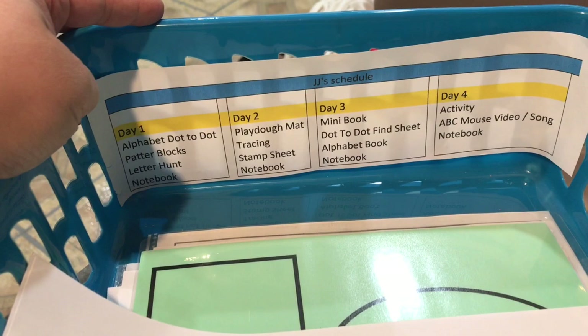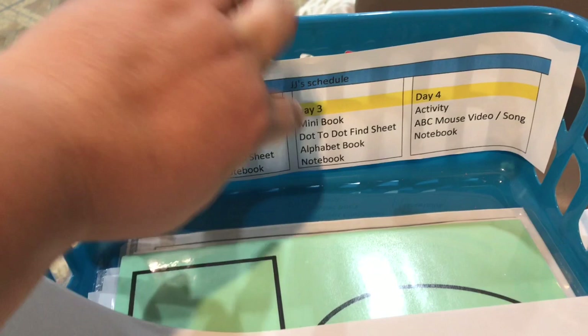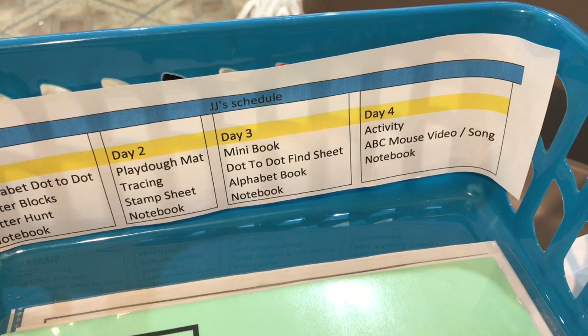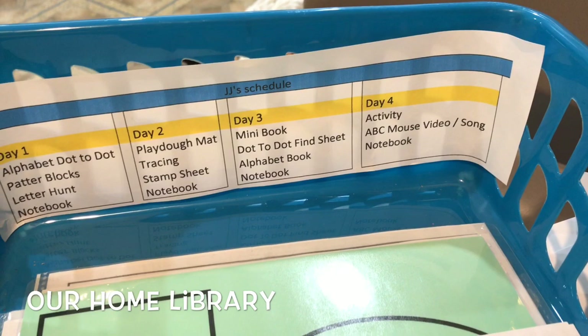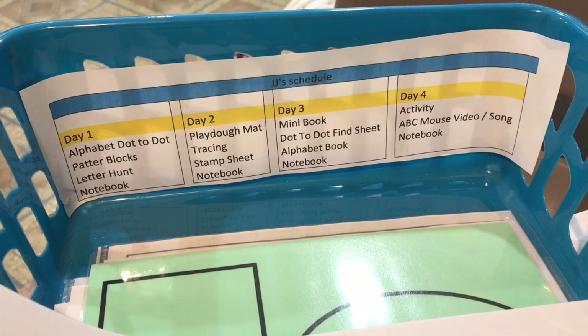Then for Day 2 we have Play-Doh mats, tracing, stamp sheet, and interactive notebook. For Day 3 we have a mini book, dot-to-dot, find-it sheet, alphabet books, and interactive notebook again. The interactive notebook is actually for the whole week, so we do one sheet per day. For Day 4 I have an activity for the letter of the week, ABC Mouse videos and songs, a library book that goes with the letter we're doing, and then we finish the interactive notebook. I also do extra sheets depending on how fast we finish or if he's interested in doing more.